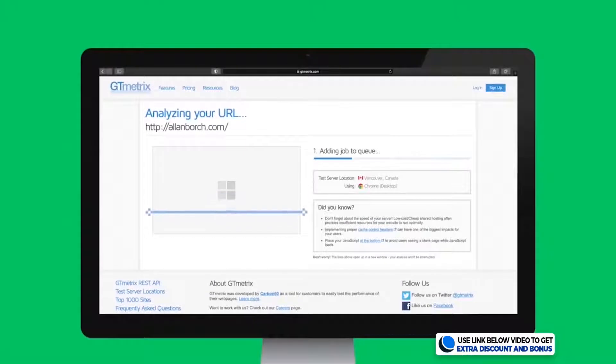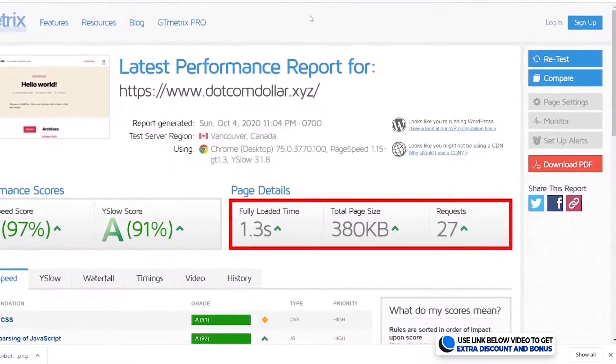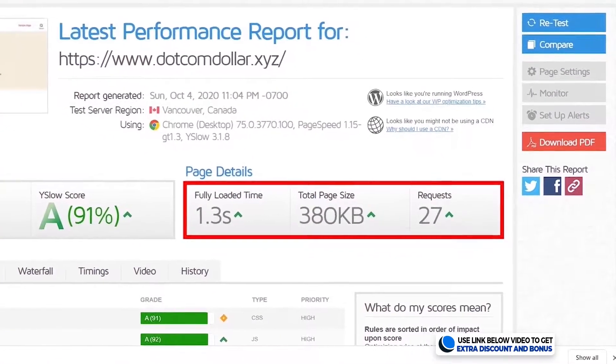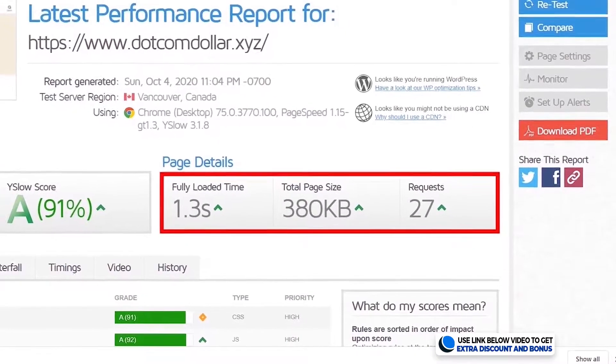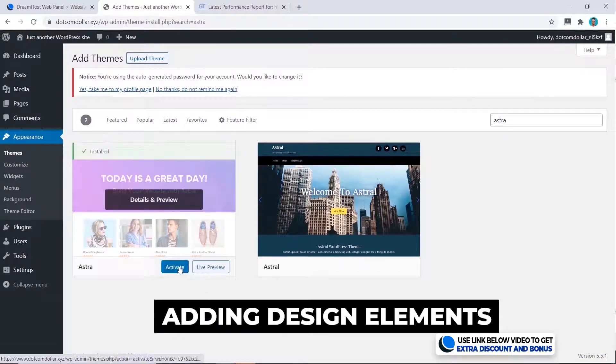After installing the basic WordPress site, I went ahead and tested the speed of the bare bones website using GTmetrics. The result is 1.3 seconds. This is a great start — even though this is not the fastest hosting provider in my tests, they are very close.